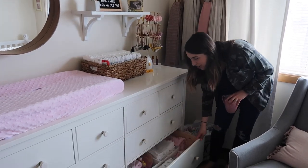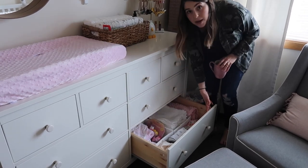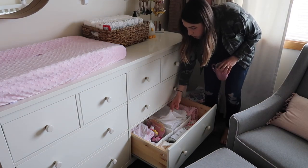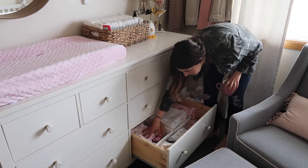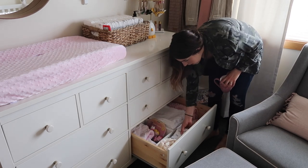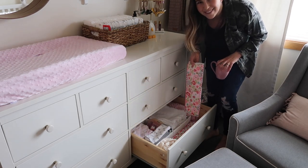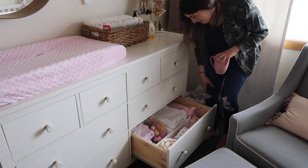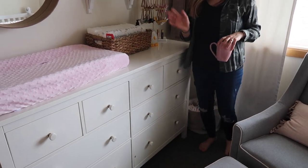In this last drawer I have muslin burp rags — every time I burp the girls I grab a new one, so I'm constantly washing those. There's also a little container with all their bath stuff: washcloths, towels, extra changing pad covers, and more burp rags. We were gifted these absolutely beautiful burp rags that I can't bring myself to use yet — they're just so beautiful. I also have an extra Twinsie pillow cover in there. And that covers all the dresser drawers.